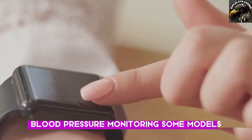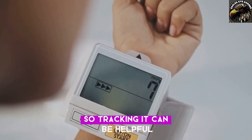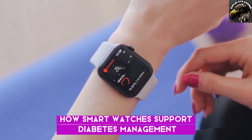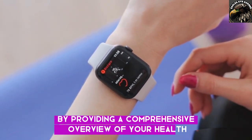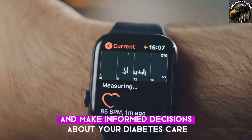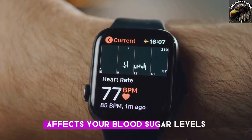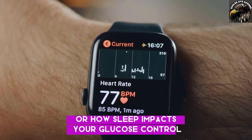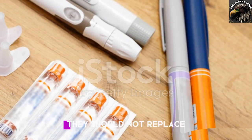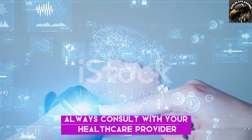Some smartwatch models also offer blood pressure monitoring, which can be helpful since blood pressure is linked to diabetes. By providing a comprehensive overview of your health data, smartwatches can help you identify patterns and make informed decisions about your diabetes care — for example, seeing how exercise affects blood sugar levels or how sleep impacts glucose control. It's important to note that smartwatches should not replace traditional diabetes management methods. Always consult with your healthcare provider for personalised advice.